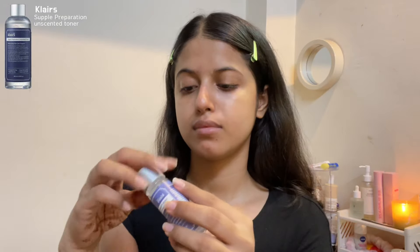Layering the Claire Supple Preparation Toner — I'm focusing it on my dry patches and the areas I'm going to apply concealer on, so that it sets in nicely and does not crease. This one's more on the moisturizing side, so I love layering it up.